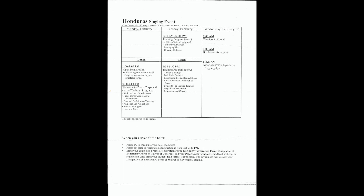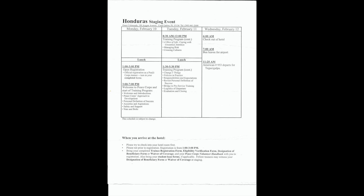Tuesday morning from 8:30 to 12, more training covering a slice of life, coping with unwanted attention, managing risk, and crossing cultures. One thing I remember from the crossing cultures class was how they showed how loud and obnoxious Americans are. They split us into two groups — one was told to give a firm handshake, talk loud, and get close, and the other was told to give a dead fish handshake, be quiet, and make no eye contact — showing American culture versus Honduran culture.